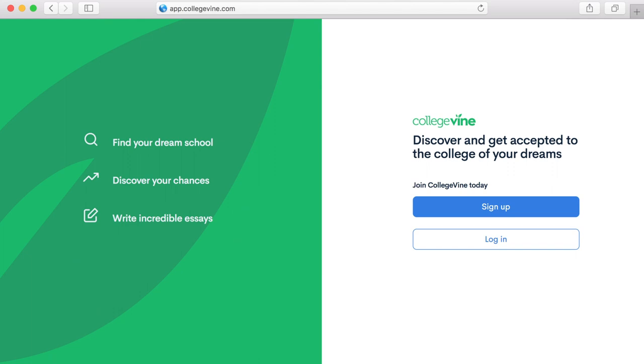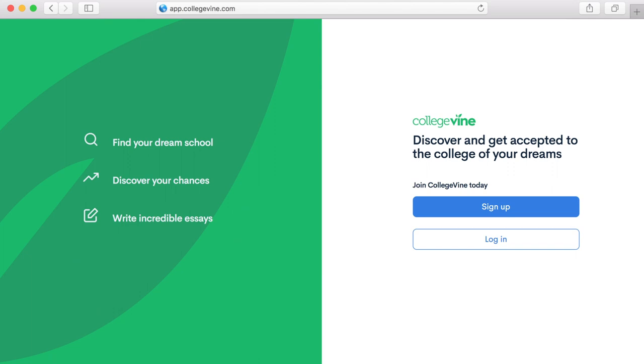Thank you to the four of you who submitted questions this week — hopefully those answers were helpful not only to you but to everyone listening. If you have a question you'd like us to answer, drop it in the comments below and we'll feature some of you in upcoming weeks. Don't forget that if you're looking for free guidance on your essays, applications, and more, you can visit app.collegevine.com and sign up for a free account. See you next week for our latest Q&A.